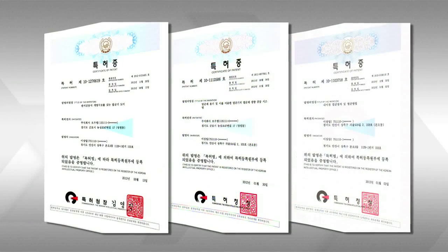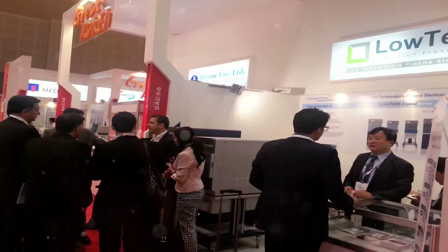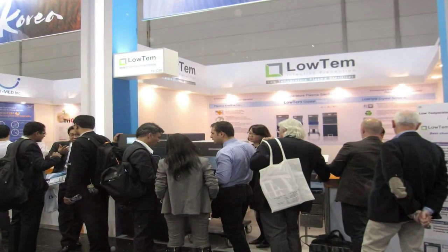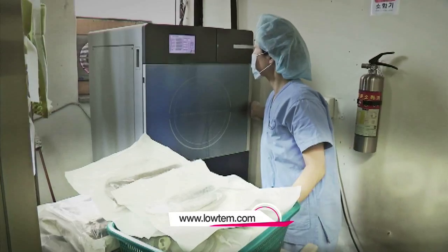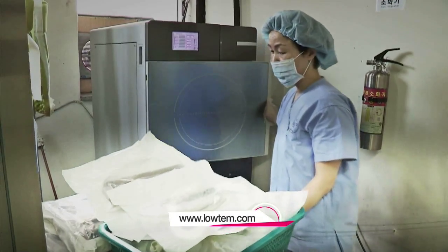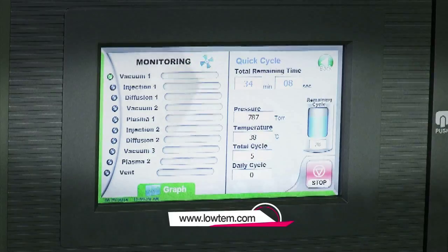Thanks to its technology patented as the world's first, LOTEM currently exports its products to other countries such as Russia and Ukraine. Possessing the technology that's the world's first, LOTEM is sure to become the world's top sterilizer manufacturer someday.